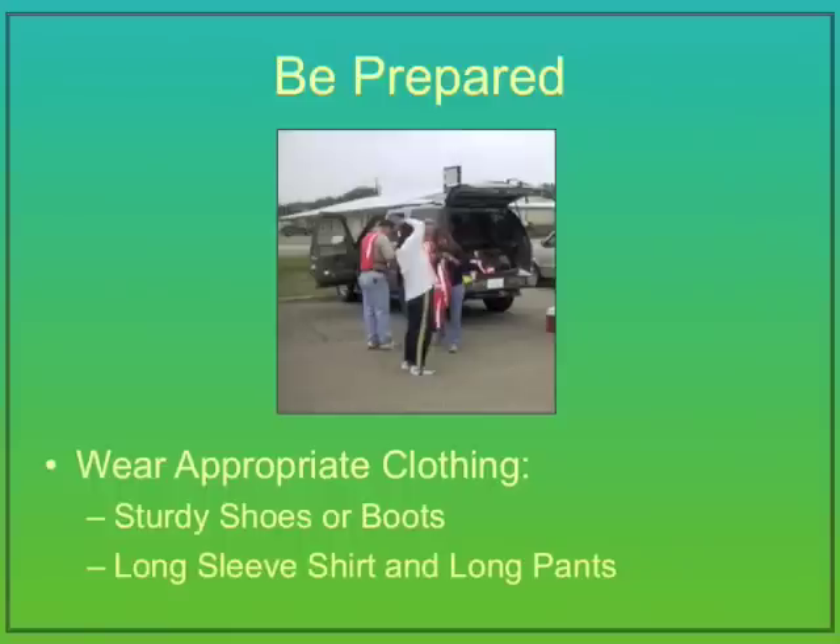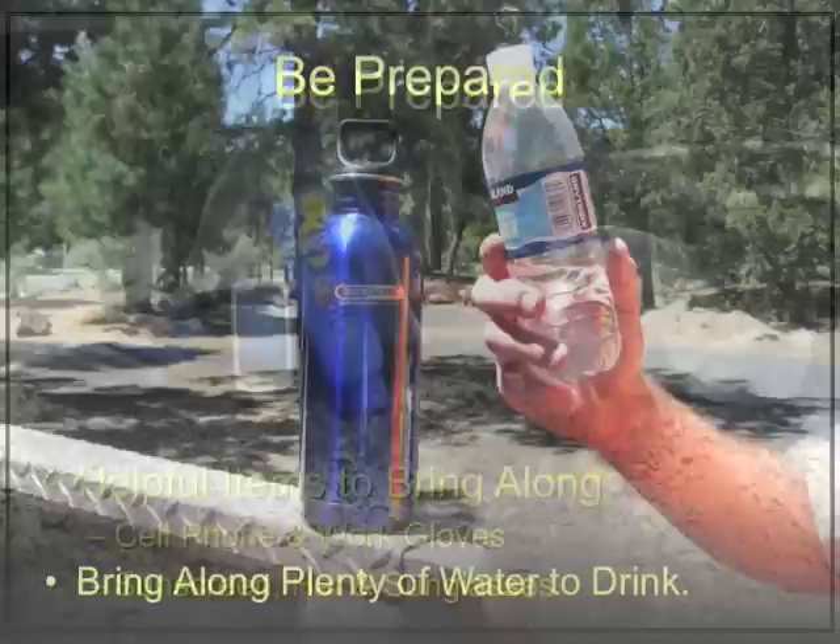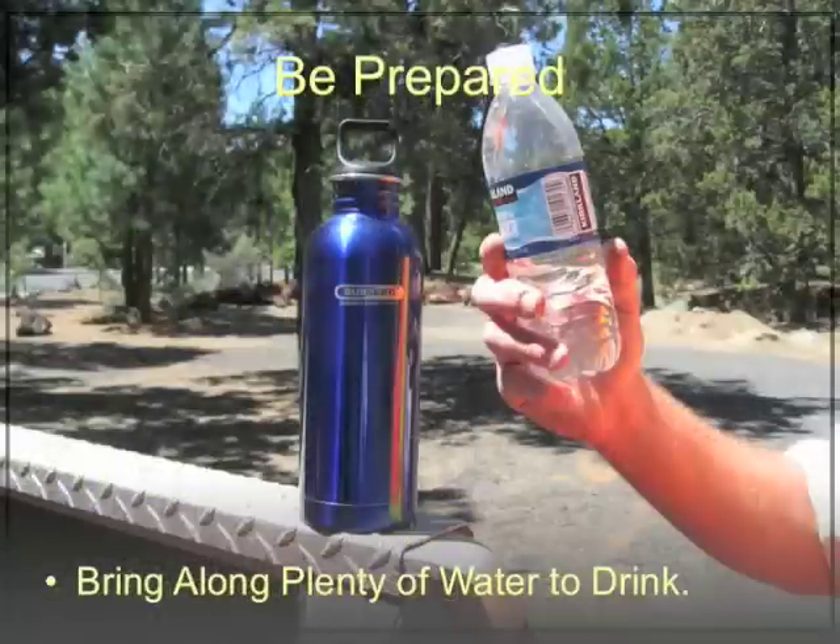It's also important for volunteers to wear appropriate clothing. Sturdy shoes or boots — no sandals or flip-flops, please. A long-sleeved shirt and long pants. Light-colored clothing can also increase your visibility. Other helpful items to bring along are a cell phone, work gloves, and items that can help protect you from the sun, like sunscreen, a hat, and sunglasses. And bring along plenty of water to drink.